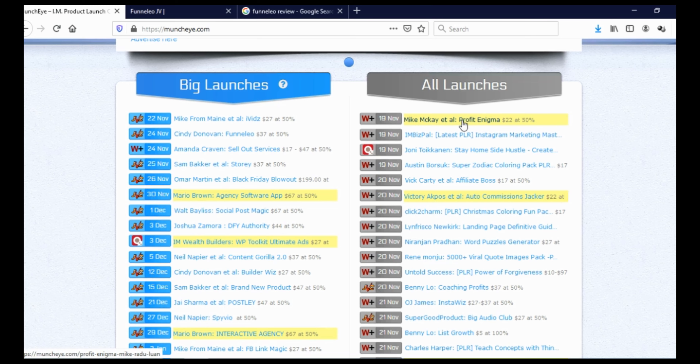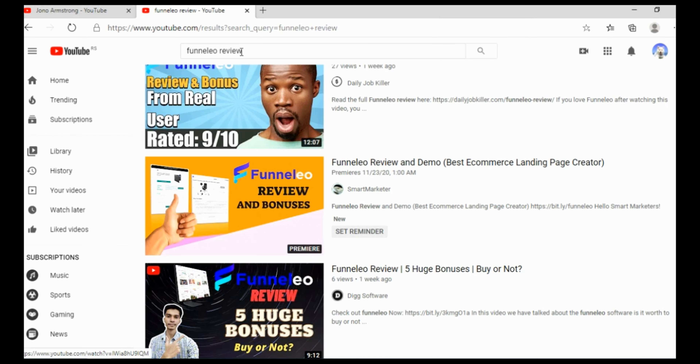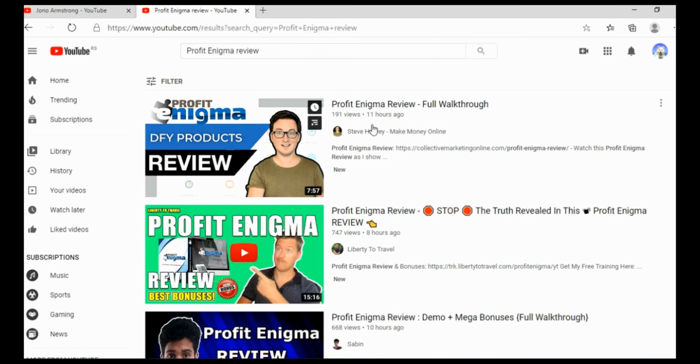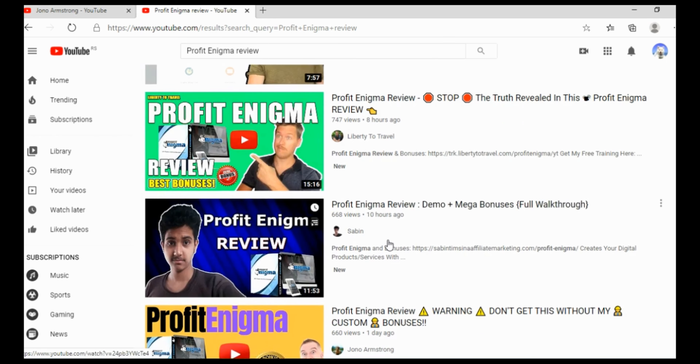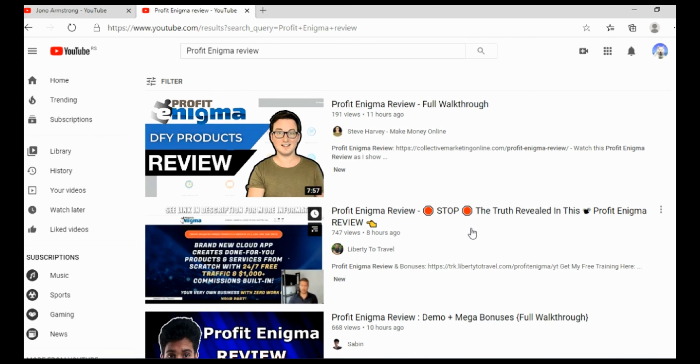You can do reviews not just of big launches but of all launches. Let's take this one — Profit Enigma. I'll open this in a new tab, come to the affiliate page, and I can see the tools they're giving me, how much money I can make, and so on. When we go back to YouTube and search 'Profit Enigma review,' again we can see people are already making reviews — 11 hours ago, 8 hours ago, 10 hours ago, one day ago. And even if you are an absolute beginner, you can use a free screen recording software like OBS Studio and make this video review in just 20 or 30 minutes.